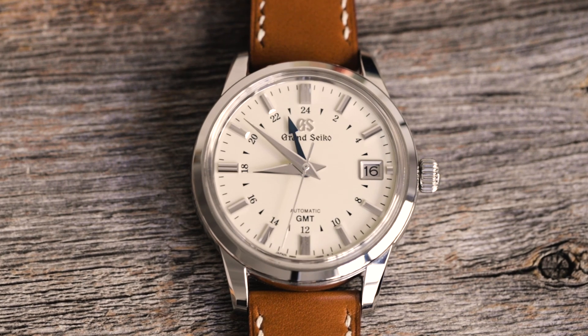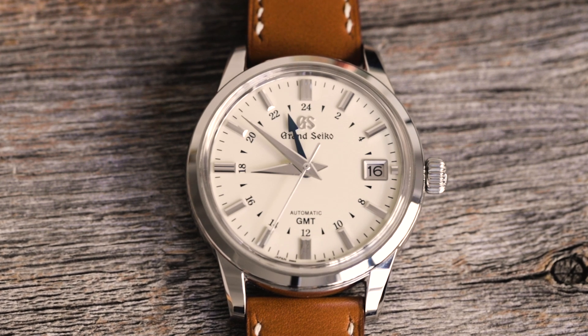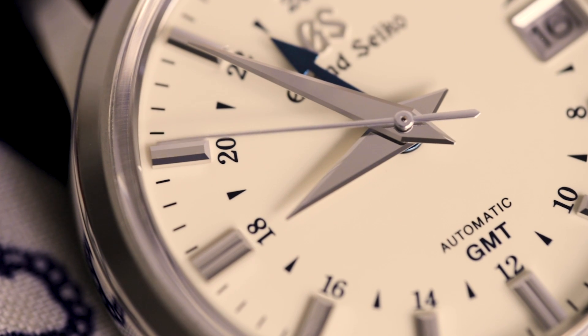The watch that we're looking at today is one of my favorites in Grand Seiko's current catalog. In fact, it's a watch that I own. Reference SBGM-221 is part of Grand Seiko's Elegance range, which is home to Grand Seiko's dressier timepieces. At $4,600, it's priced on the lower end for a Grand Seiko mechanical watch, but it's by no means a lesser timepiece. In fact, it's a great value for what you get, so let's jump right in.